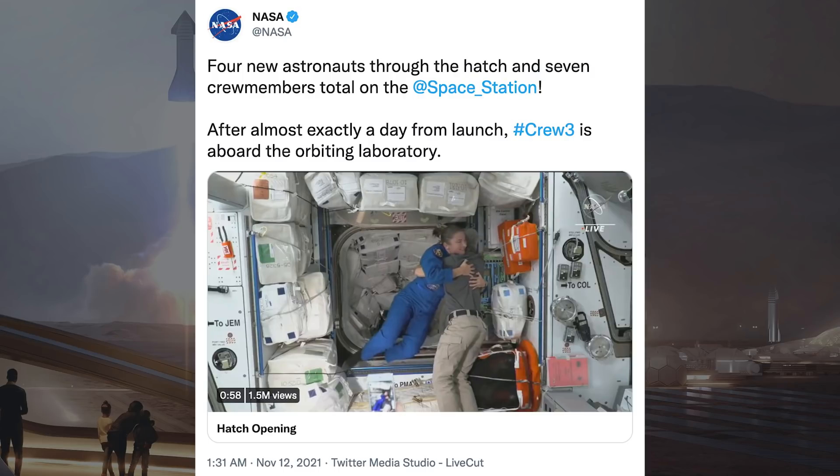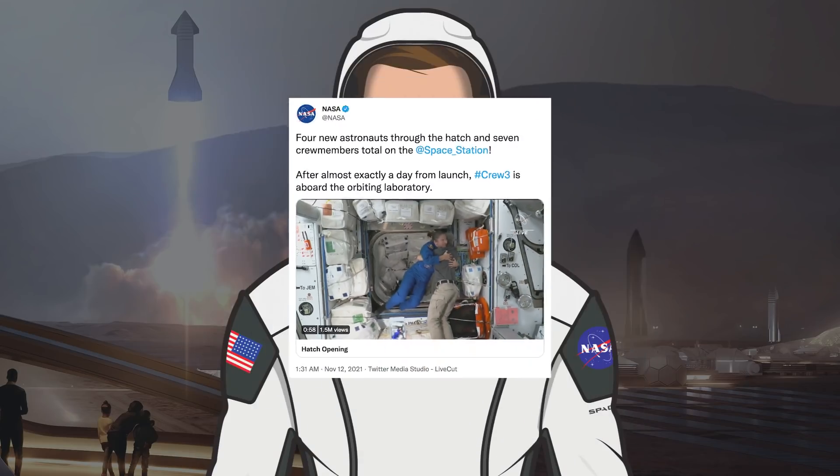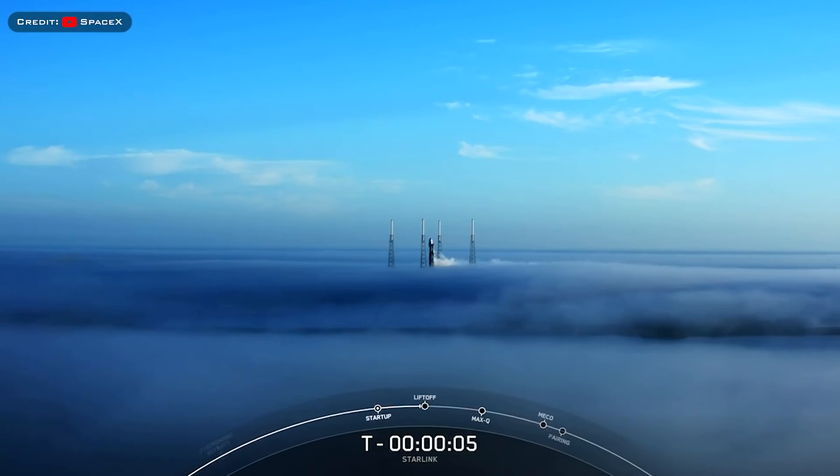NASA posted a tweet saying: 4 new astronauts through the hatch and 7 crew members total on the space station. After almost exactly a day from launch, Crew-3 is aboard the orbiting laboratory.